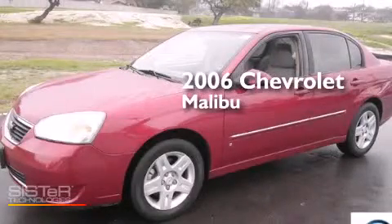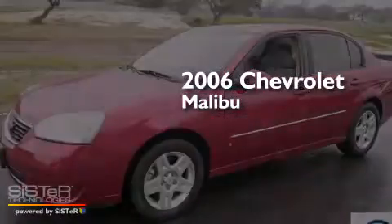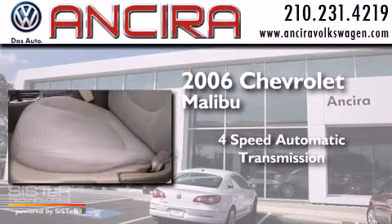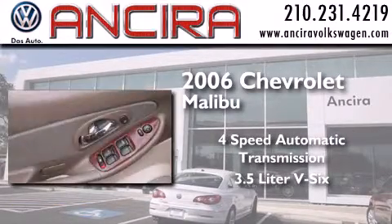This is a 2006 Chevrolet Malibu. This car has a 4-speed automatic transmission and a 3.5-liter V6.